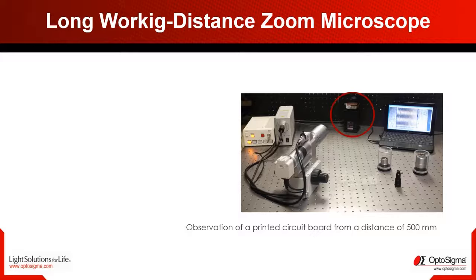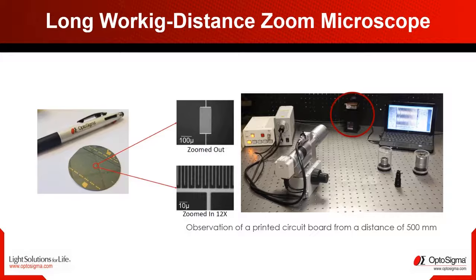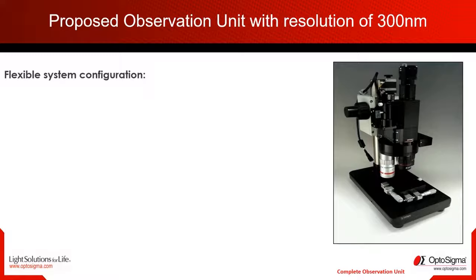The zoom function of the long working distance inspection microscope provides 12 times continuously variable magnification without losing focus at any magnification. Our customers love the modular system of our observation units — these are as flexible as the respective customer requirements and have resolution up to 300 nanometers.